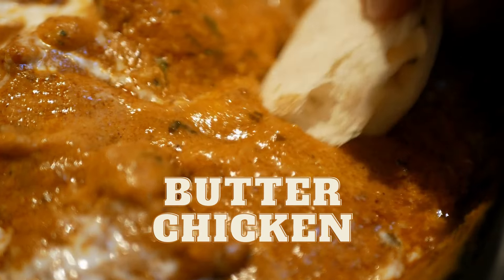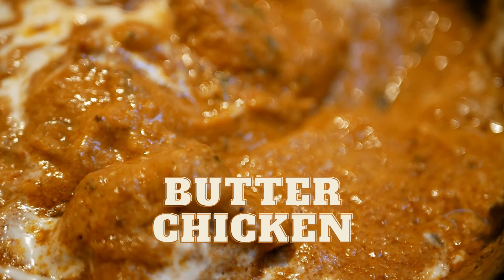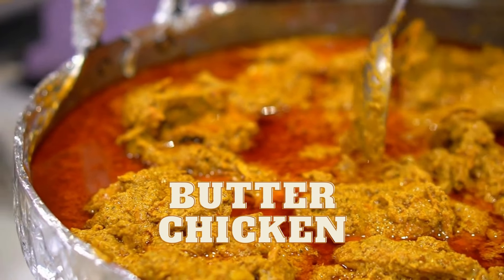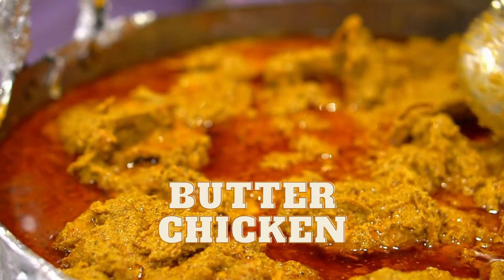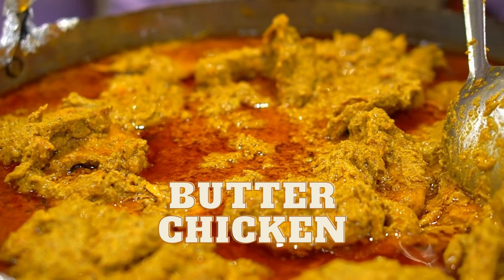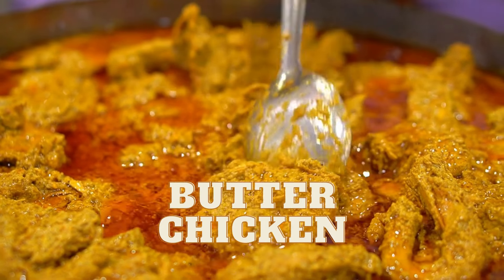First, butter chicken. This iconic North Indian dish is a creamy, tomato-based curry made with tender chicken pieces marinated in yogurt and spices. The sauce is enriched with butter, cream, and kasuri methi — dried fenugreek leaves — and is best enjoyed with naan or rice.